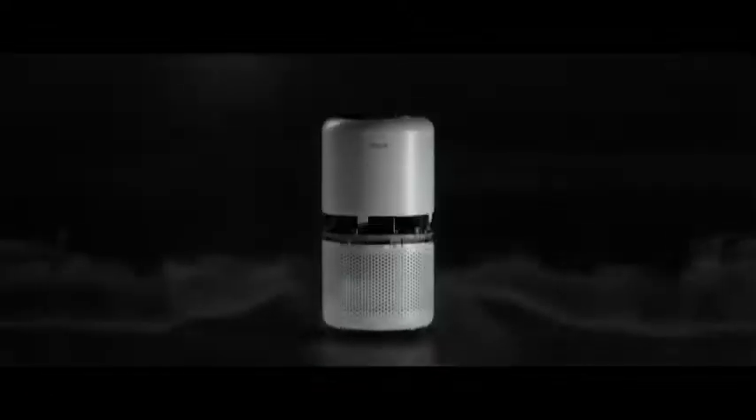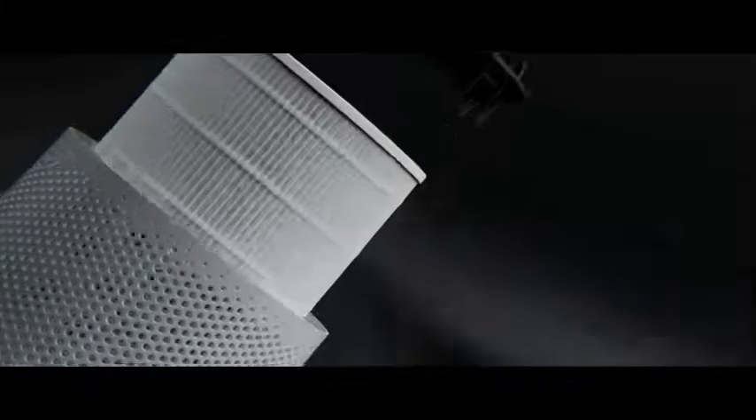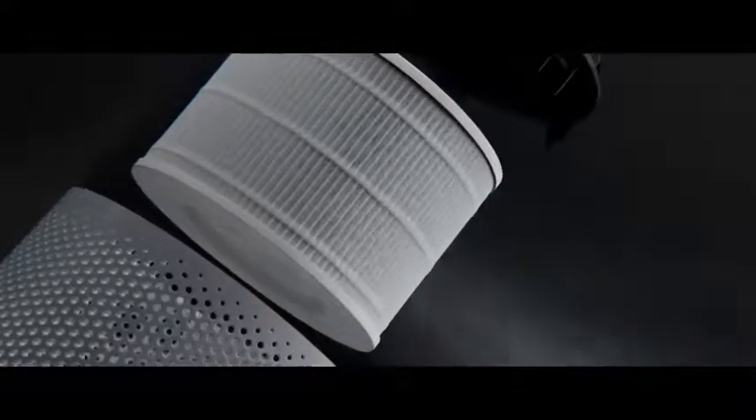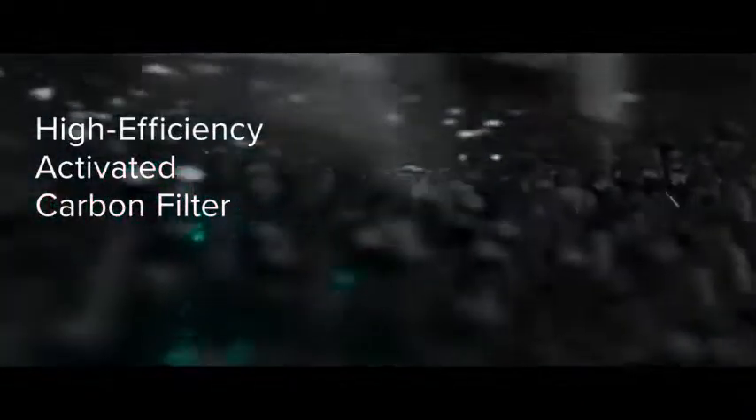From there, three stages of filtration root out airborne contaminants. Beginning with large particles like dust and lint, medical grade True HEPA filtration then traps smaller particles like pollen, pet dander, and viruses. Finally, unpleasant odors and toxic fumes are absorbed and decomposed with Levoit's patented ARC formula.